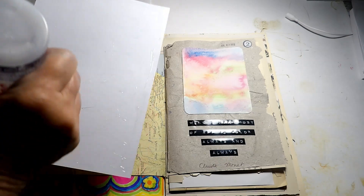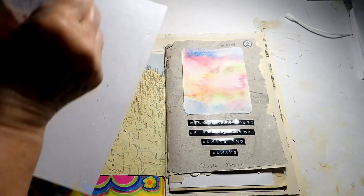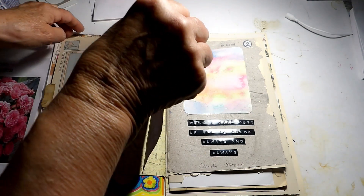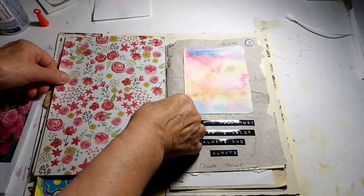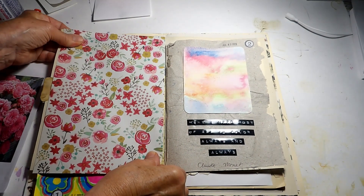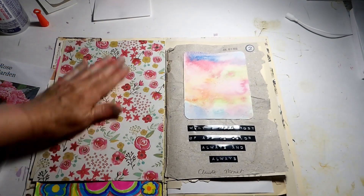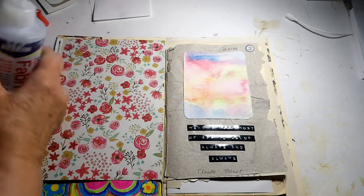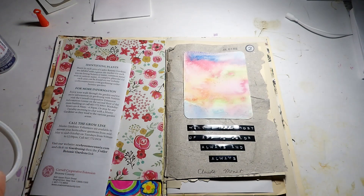I'm getting ready for our Fourth of July picnic tomorrow — I know for you it's not tomorrow, but as I'm filming this, tomorrow is actually the Fourth of July. There's going to be a lot to get done, so I think I'm going to use double-sided tape for this one to keep it quick.